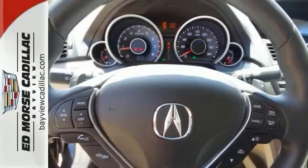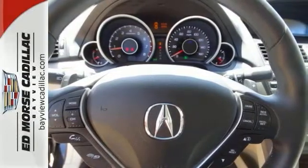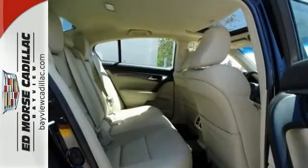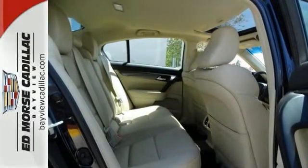Stay safe with the 4-door sedan's 4 out of 5-star crash test rating. The digital display presents a clear, easy-to-read overview of your vehicle's functions. Cool the complaints — dual-zone climate control lets you and your passengers ride in comfort.